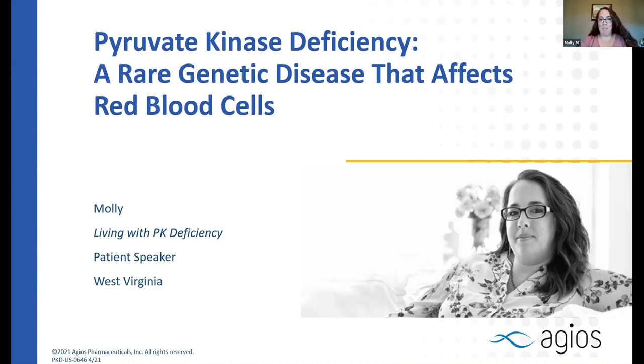Hello, I'm Molly. I know some of you here and it's really nice to be here — it's exciting and quite an honor. Thanks for having me. My name is Molly. I'm 32 years old. I live in West Virginia, and I live with PK deficiency.